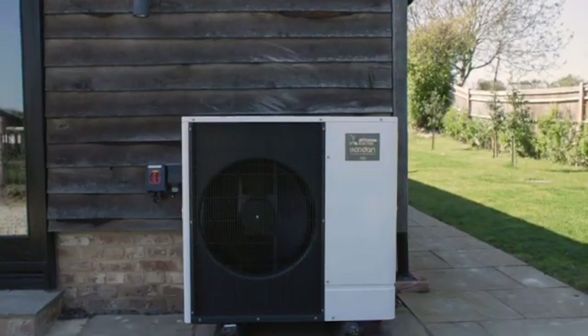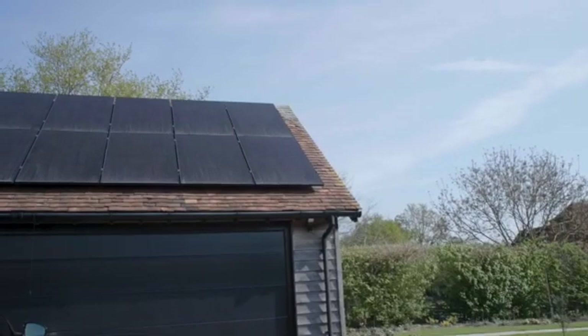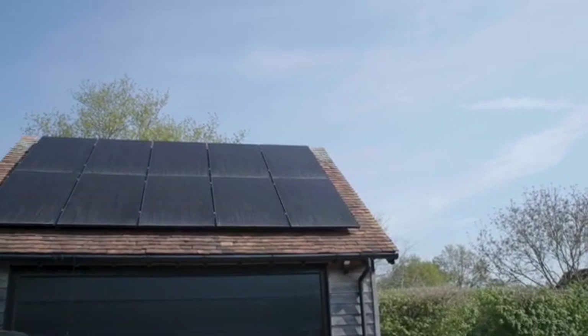Simon made the transition from LPG to an air source heat pump. The LPG was just a staging point — they'd had oil for 20 years in their previous property and, being exposed to the volatility of buying fossil fuels, they decided to move over to heat pump technology. Simon also has solar panels on his garage roof, making a big step in terms of heating, electricity, and becoming green.